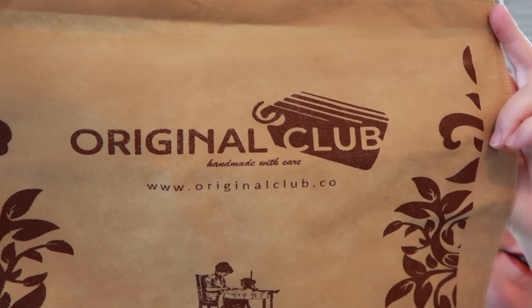Today I'm just going to reveal to you a couple of bag organizers — or bag inserts, as you will. I got these from Etsy from a company called Original Club. This is the dust bag that they came in. There's two of them.